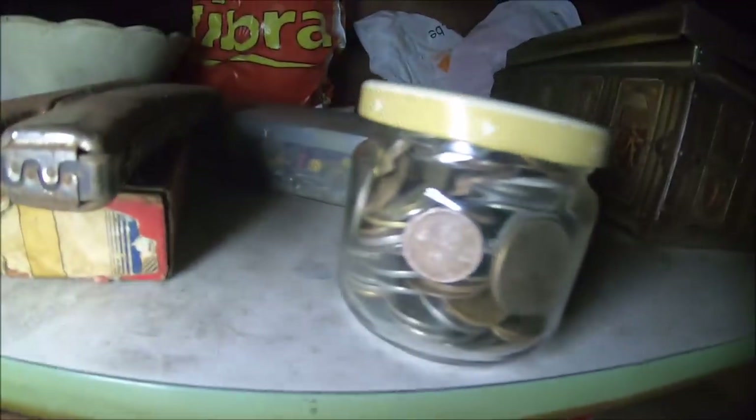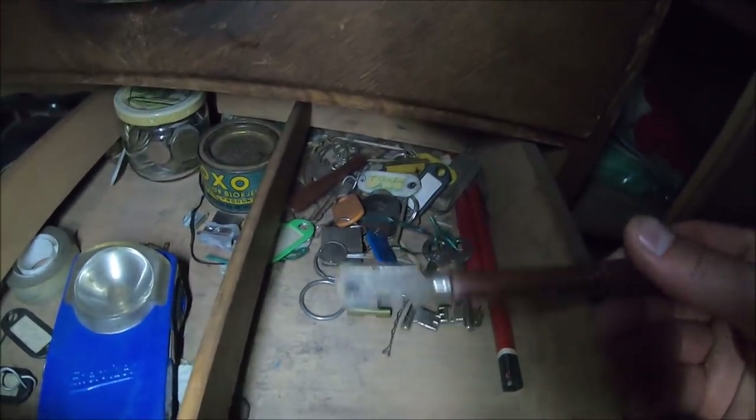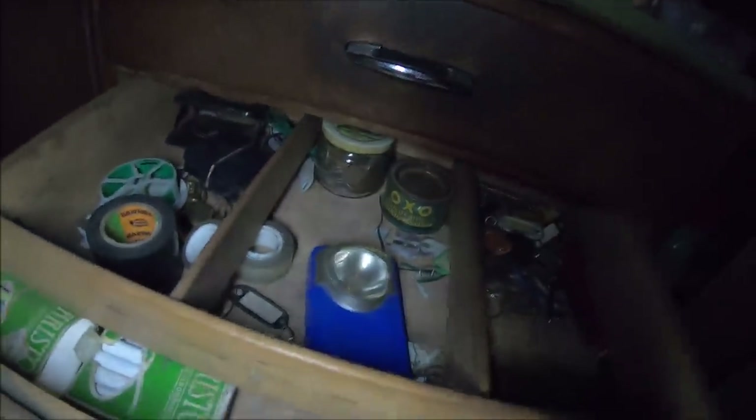Niezbyt ciekawe. Odłożymy to powrotem. Noże do cięcia szyb - takie kiedyś używano, wkładało się w tę wnękę i łamało. Co tu mamy jeszcze? Tu jest jeszcze jakieś pomieszczenie. Kibelek - witajcie w kibelku.